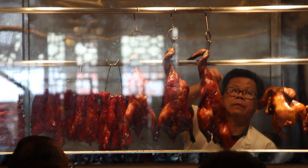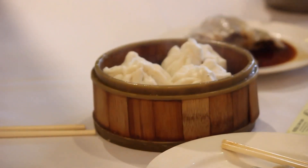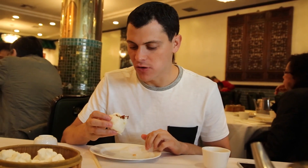Continuing our Chinatown food tour, we're going to go over to Great Eastern. It's one of my favorite dim sum restaurants in all of Chinatown. A few friends recommended it to me a couple of years ago, and now whenever I'm in the city again, I always try to visit. We're definitely going to get some steamed pork buns — the best dim sum dish ever. So good.